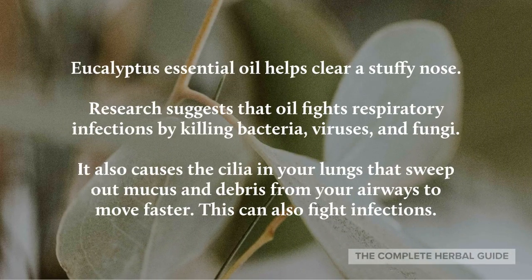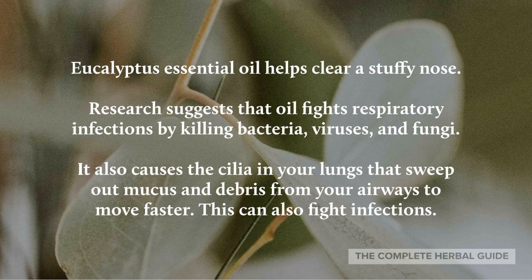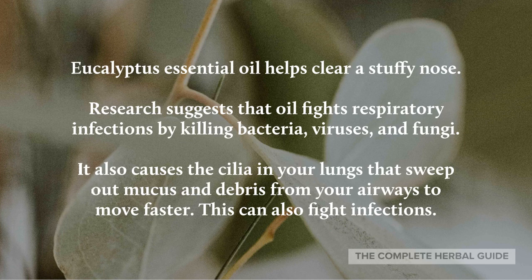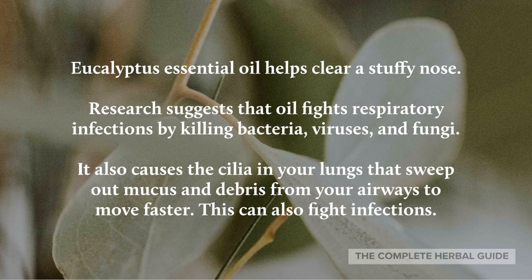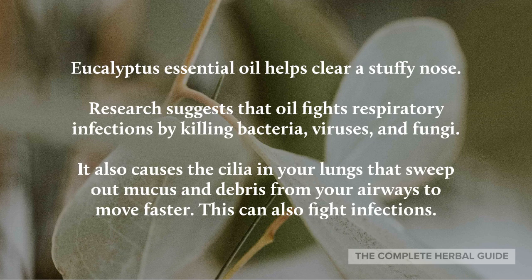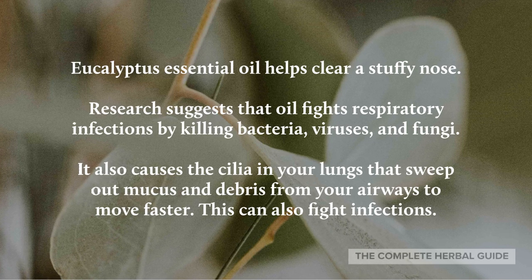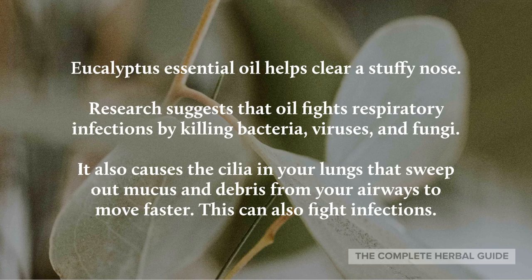Eucalyptus essential oil helps clear a stuffy nose. Research suggests that the oil fights respiratory infections by killing bacteria, viruses, and fungi. It also causes the cilia in your lungs that sweep out mucus and debris from your airways to move faster, which can also fight infections.